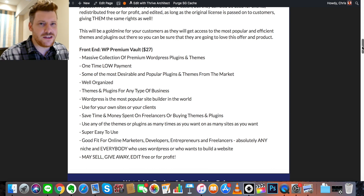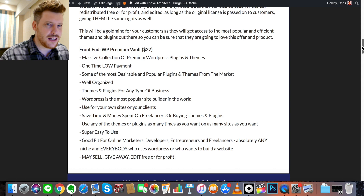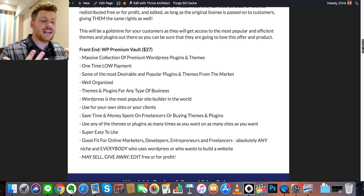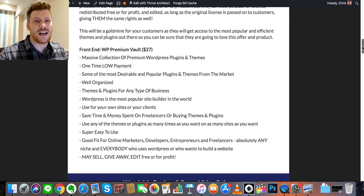As far as pricing goes, the front-end price is $27, dropping to around $25 for the first couple of days, and includes everything I just talked about. There are upsells for added themes, plugins, and added resell rights. There's also a monthly subscription option where themes and plugins are updated and more get added. You only need the front-end WordPress Premium Vault in order to get access to the bonuses. There's a ton of value here between the training bonuses, vendor bonuses, and all the themes and plugins — you'll never have to pay for a theme again.